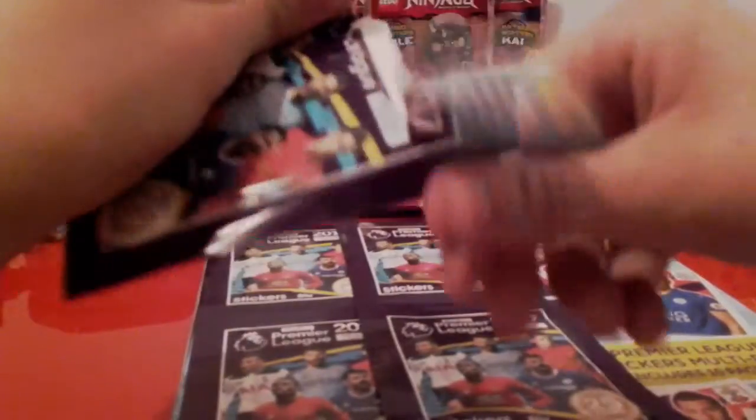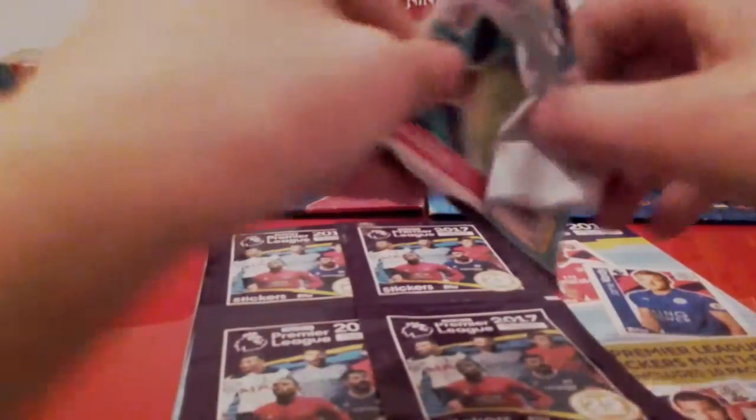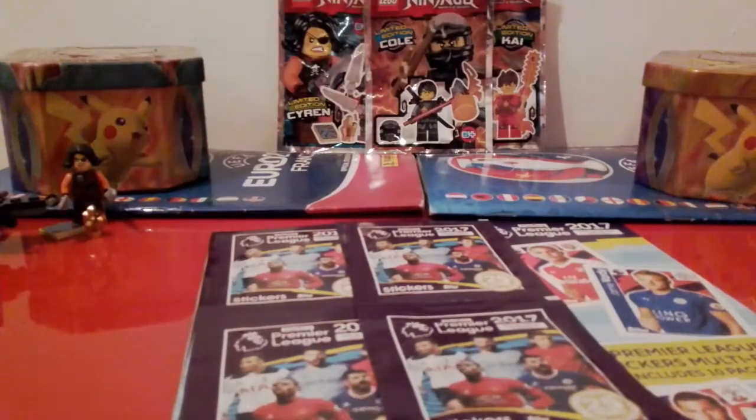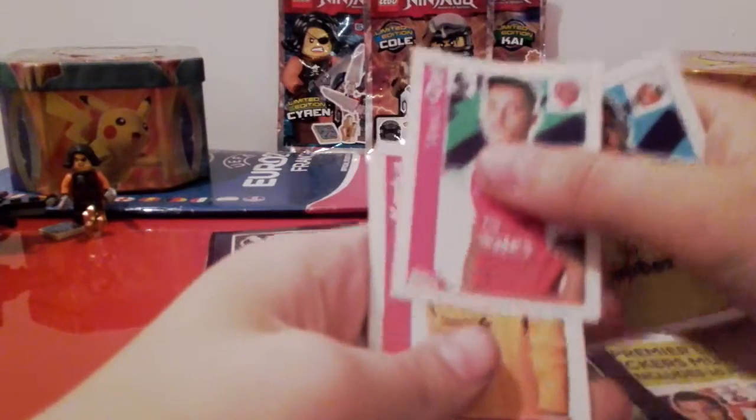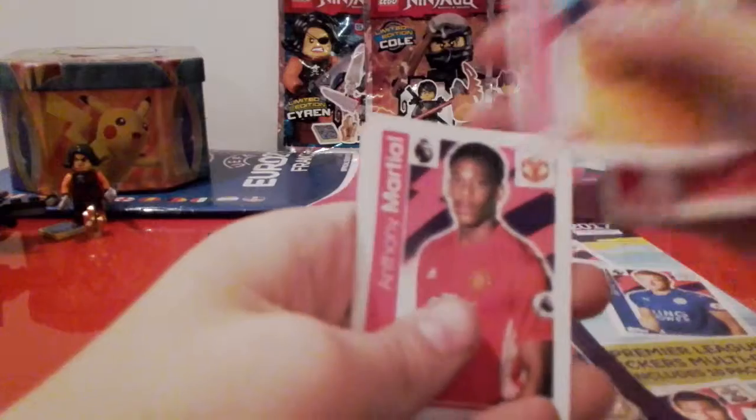Let's get right into the pack. Looks like we're gonna start off with Vito Manonia, and we've got Mesut Özil, Karius, Martial, and Cresswell.